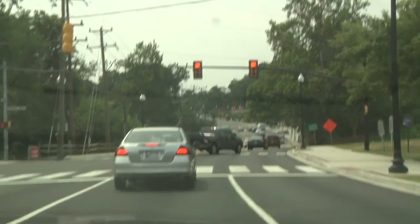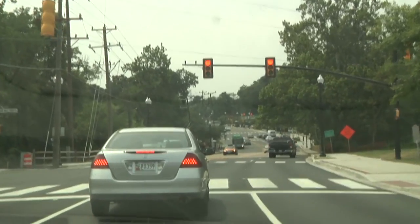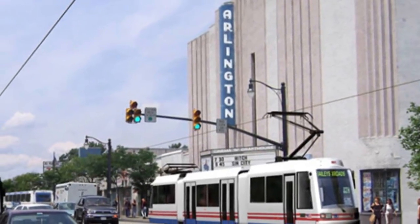We don't need a streetcar to protect our investments in affordable housing. We don't need a streetcar to fund our public schools. We certainly don't need a streetcar to improve transit along the pike. The congestion, the disruption, and many other negative effects come with streetcars on fixed rails. If a car or a bus breaks down, traffic can go around it — but with a streetcar on fixed rails, if it breaks down, nothing can get past.